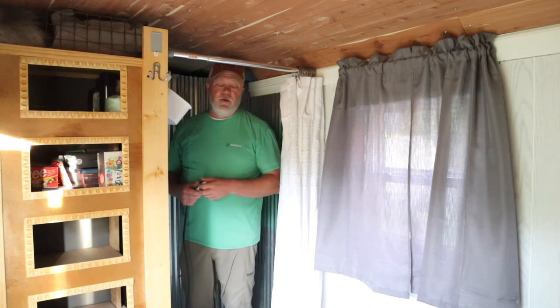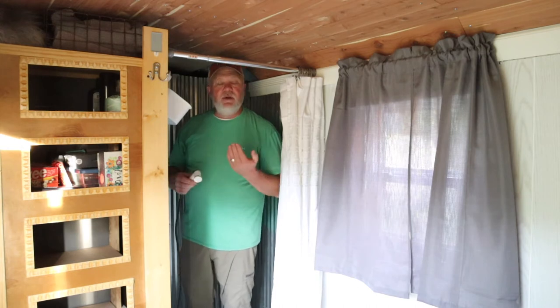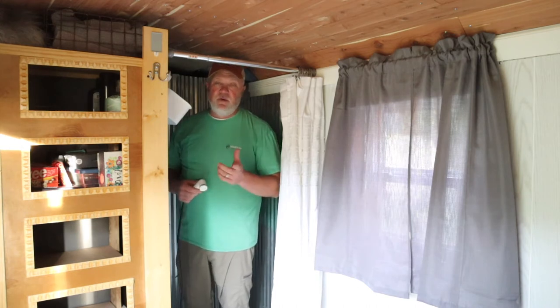So I would highly encourage you, if you're building a cargo trailer, consider at least a small shower inside if you can manage it.